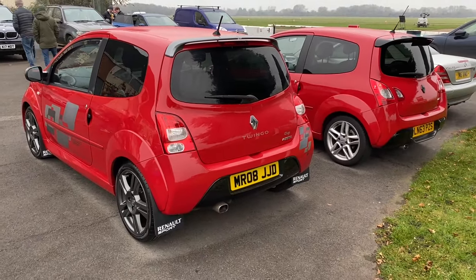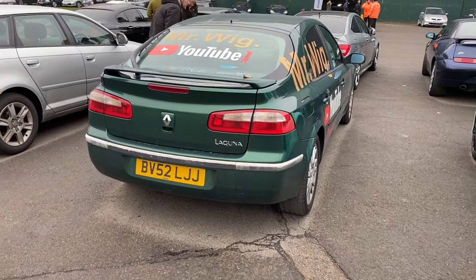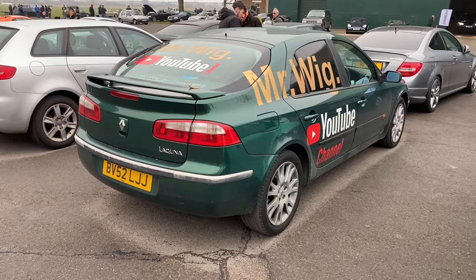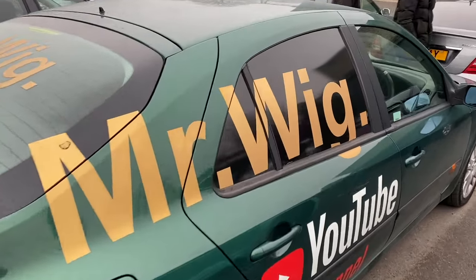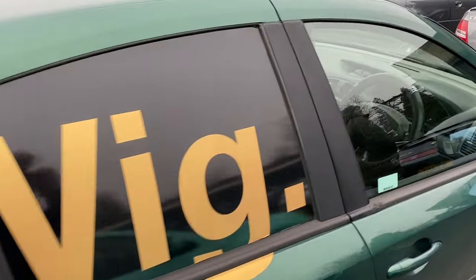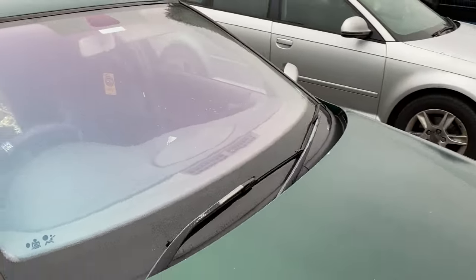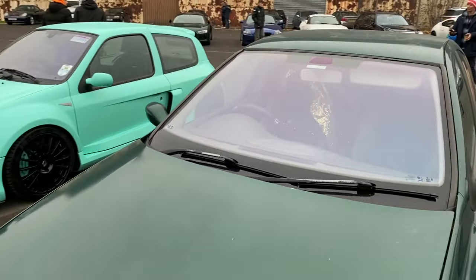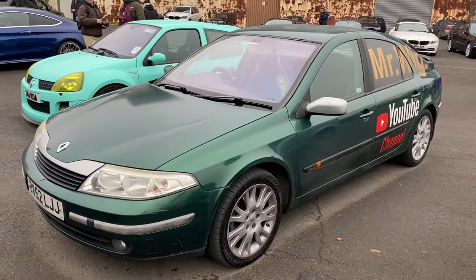This Renault Laguna belongs to a retiring Mr. Wig, another YouTuber - shout out to you my friend. I think I've met him at a previous event. I've not quite logoed and liveried my own car up to that level yet, but lovely to see a Renault Laguna. I'm sure these were the ones where they started with a plastic key rather than a normal metal one. Shout out to you, Mr. Wig.